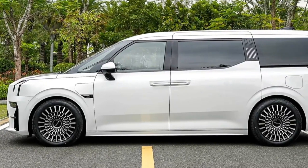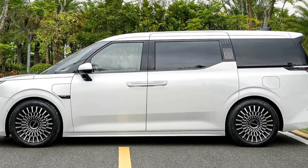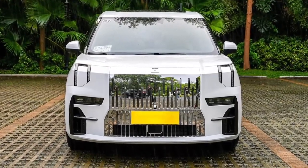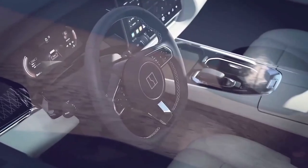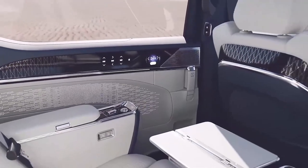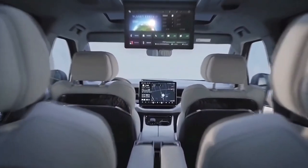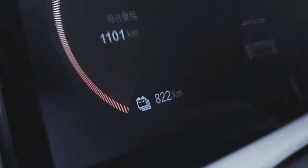Comparison of the electric minivans Voyadreamer and Zika 9. Greetings my friends, the Chinese people have a great fondness for minivans and they have taken the level of technology, luxury and comfort in this vehicle class to incredible heights. Today, we will examine the two finest Chinese electric minivans, namely the Voyadreamer and the Zika 9.